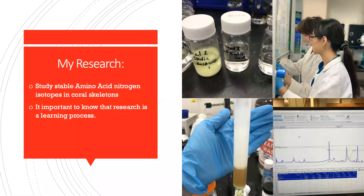So what is my research? I work on studying the stable amino acid nitrogen isotopes in coral skeletons to better understand nitrogen cycling in the past. Coral skeletons grow like a tree — they have rings, and within each ring they have stored amino acids gathered while they were growing. We take these rings separately and analyze them to see how the nutrients change through time. This can indicate whether there was a major weather event that year or how climate change has been affecting them.